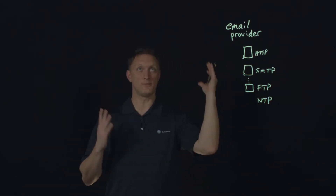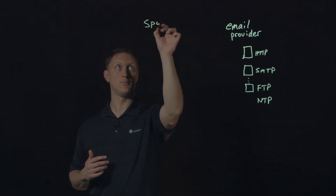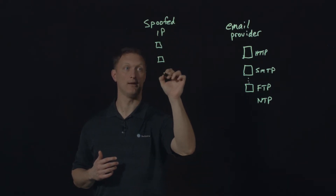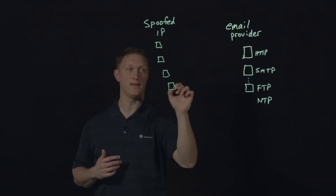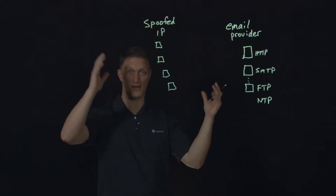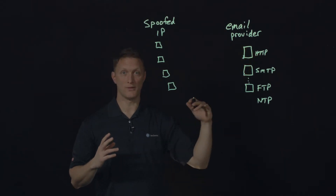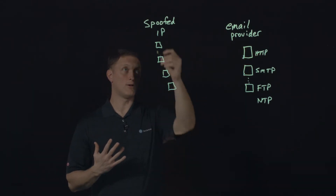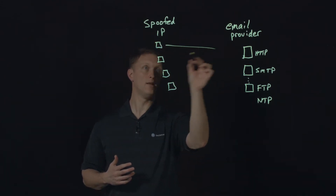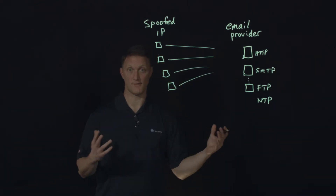So what happened was you had these bad guys with a lot of spoofed IP addresses. I'll put some spoofed IP address boxes here — think of it like a botnet. All these compromised boxes that the attackers have control over. They said, 'We're going to flood this email provider with a DDoS attack.' And so they did. All these different spoofed IP addresses from all these different boxes started to flood the email provider with all these DDoS attack vectors — these attack methods.